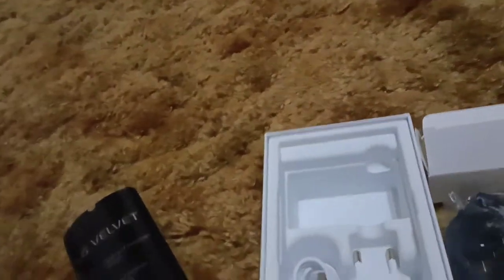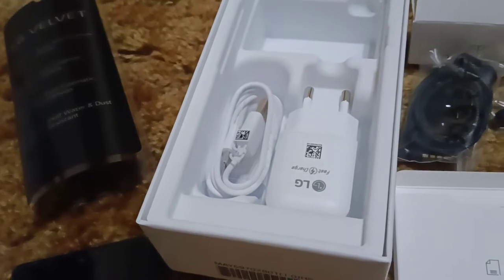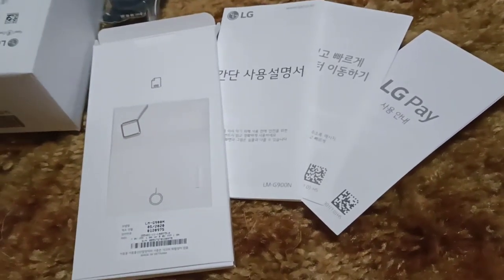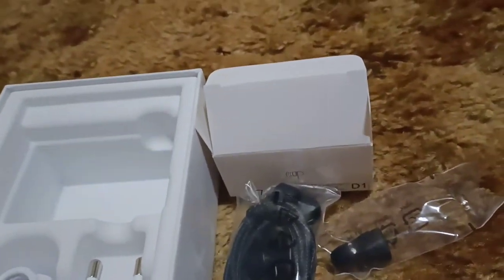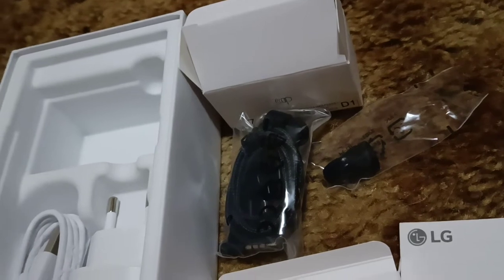They pack some goodies in here too — very good presentation. You got the LG fast charge with the USB Type-C cable, of course. The South Korean booklets, they talk about LG Pay, SIM ejector tool, and a nice little baggie. It even comes with headphones — these headphones are braided and you get separate earpieces. Something that you don't see anymore.